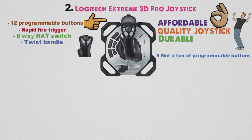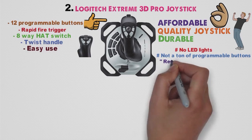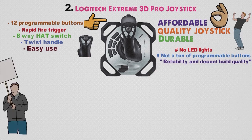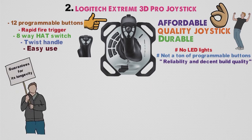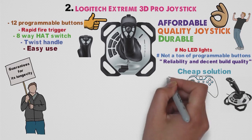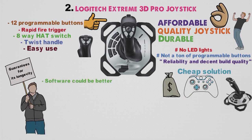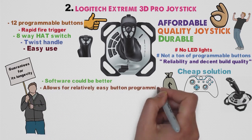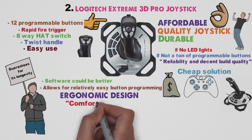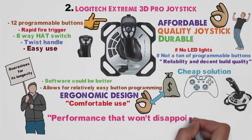There isn't a ton of programmable buttons, no LED lights, or any other fancy features. This joystick offers easy use, reliability, and decent build quality that guarantees longevity. If you want a cheap solution for your gaming, this piece is a great value for your money and amongst the best cheap joystick options out there. Although its software could be better, it still allows for relatively easy button programming, while its ergonomic design allows for comfortable use. Altogether, this device is a great product for the price, with performance that won't disappoint anyone.